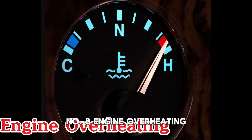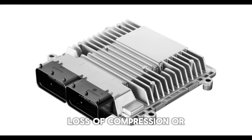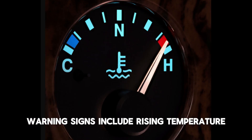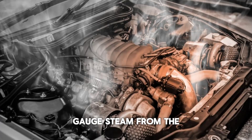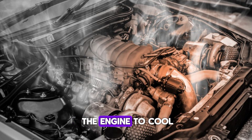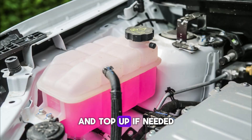Number 8: Engine overheating. An overheating engine can stall due to vapor lock, loss of compression, or the ECU entering a fail-safe mode. Warning signs include a rising temperature gauge, steam from the hood, or a coolant smell. Pull over and allow the engine to cool before inspecting. Check coolant levels in the reservoir and radiator, and top up if needed.